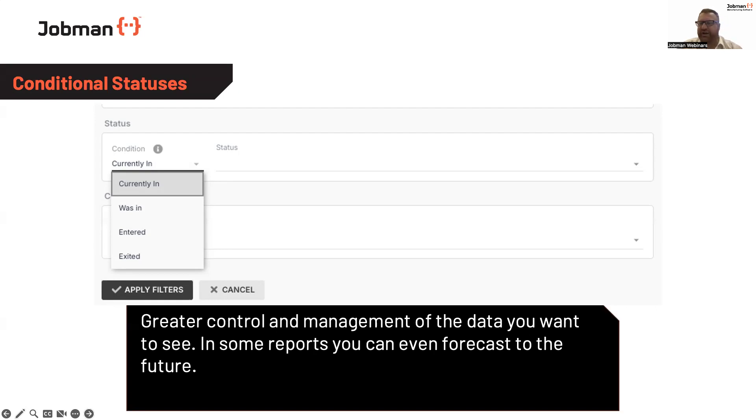Being able to use conditional status filtering — and it very much is an AND/OR statement, which I'll show you in a moment in the software itself — gives you greater control and flexibility in the management of your reporting. It gives you the ability to drill down a little bit harder than just generalised statuses or operational control filters. So very exciting, very powerful, and I'm pumped to show you that today.